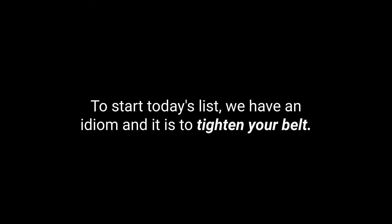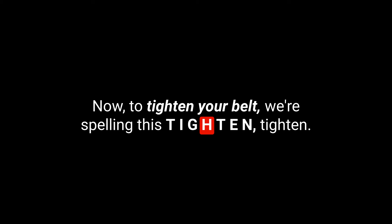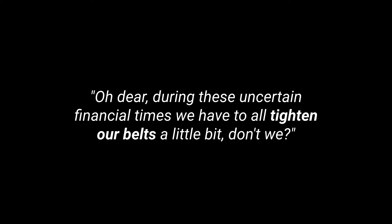To start today's list, we have an idiom: to tighten your belt. We spell this T-I-G-H-T-E-N, tighten your, Y-O-U-R, belt, B-E-L-T. To tighten your belt means to spend less money than you did before because you have less money.